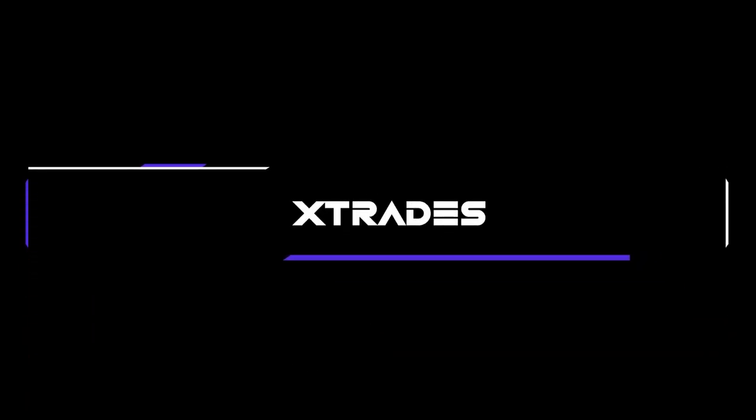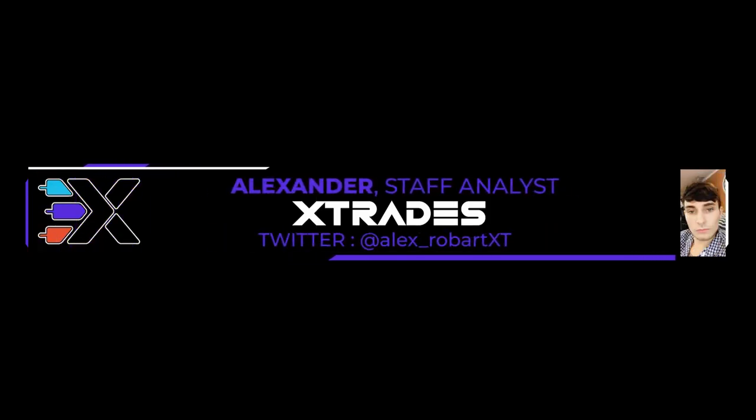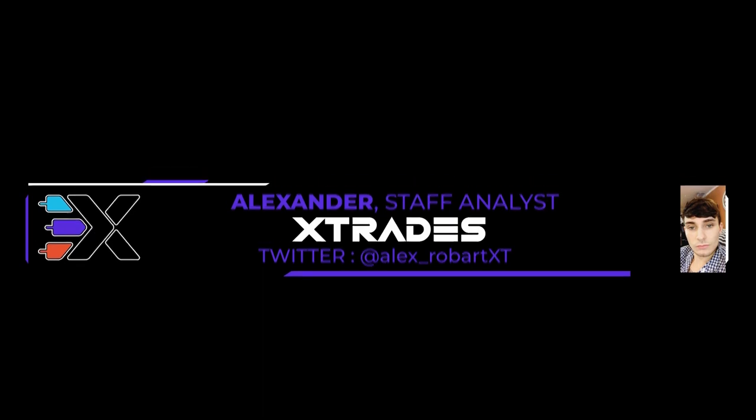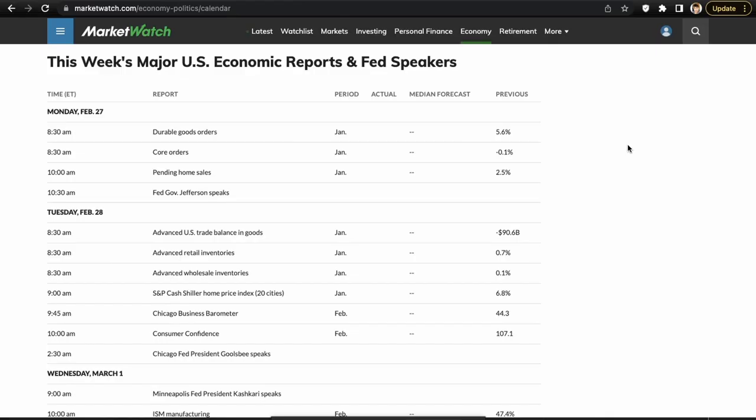Hey, what's up guys, this is Alex from XTrades back with another weekly trade ideas list. Hope everybody had a wonderful weekend and a great trading week. Last week we had some pretty good setups on the watch list — four great short setups that worked out pretty well. I really recommend going back to review that and get some educational value out of it.